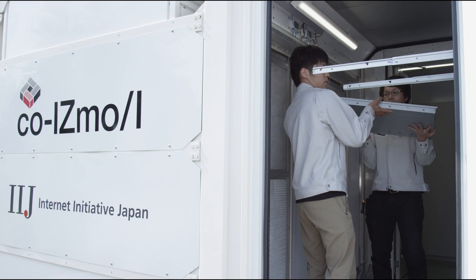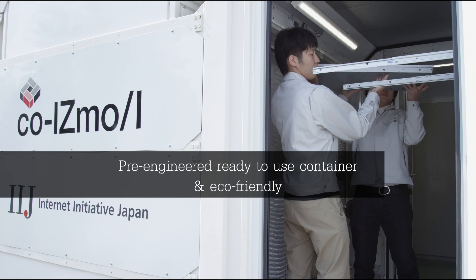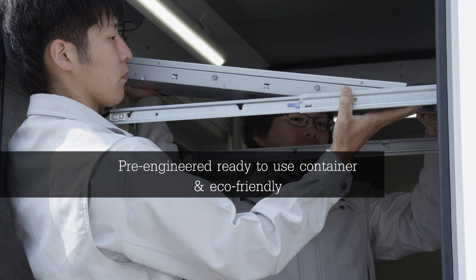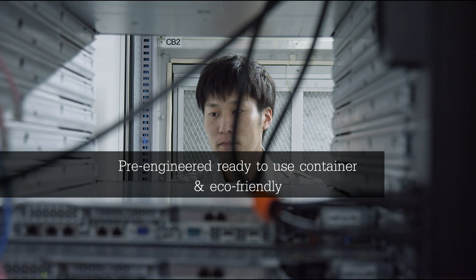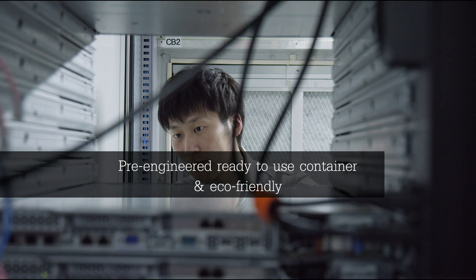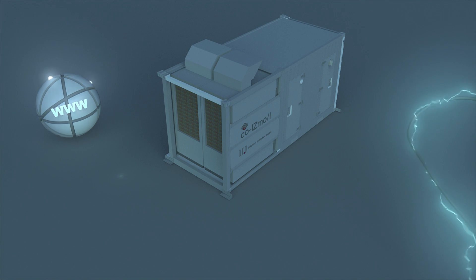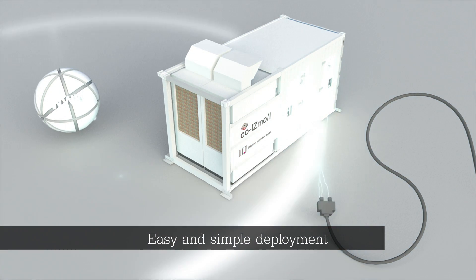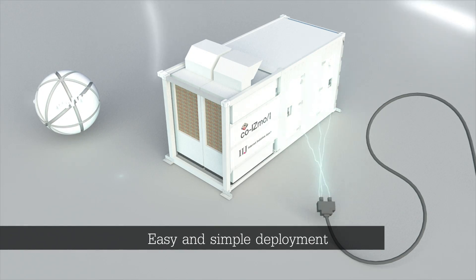COISMO is installed with IT equipment and is pre-engineered at the factory, which frees you from on-site installment and from the load of leftover boxes and wrappings. But most of all, it frees you from finding a trained IT engineer with knowledge of constructing a data center. Have your container, electricity, and network ready, and voila — you'll have your container data center in just a few days.